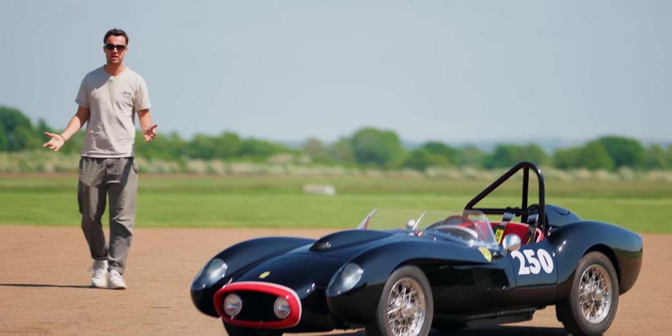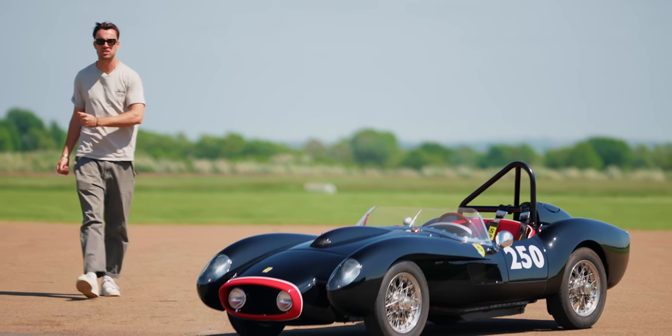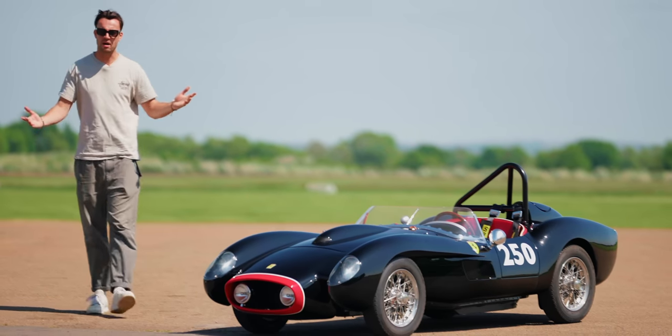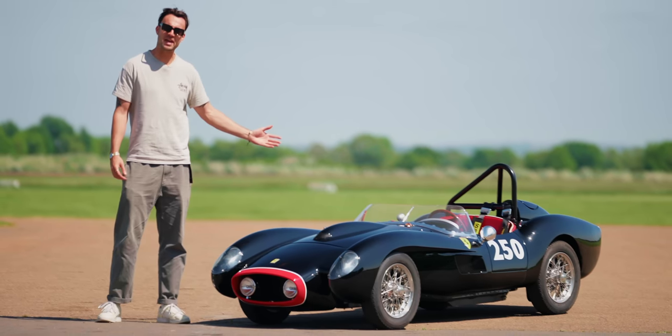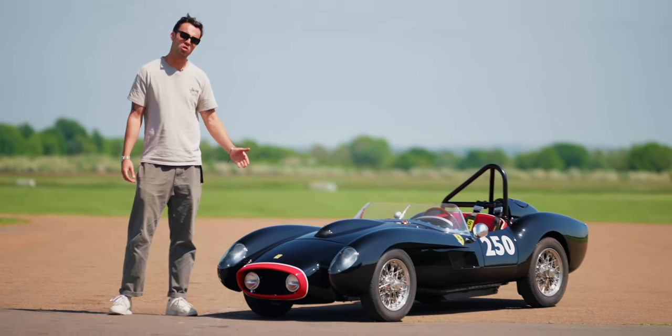Don't think there'll be many complaints about that, given that it is the most beautiful car that ever existed. The other thing that's quite unusual about it, you don't notice until you get up close. What we have here is an electric Ferrari micro car.